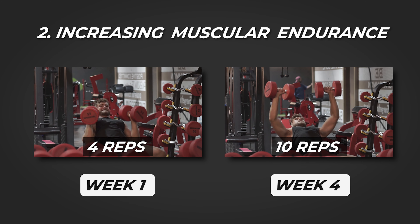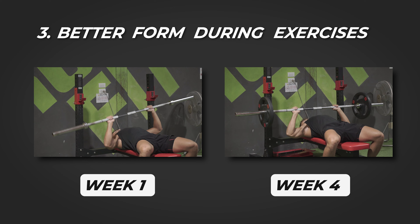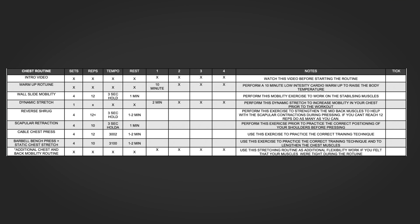Number one is becoming stronger with the exercises — this involves you moving more weight over time. Number two is increasing your muscular endurance, aka your ability to do more reps. And number three is you becoming better at performing the exercises, improving your form.